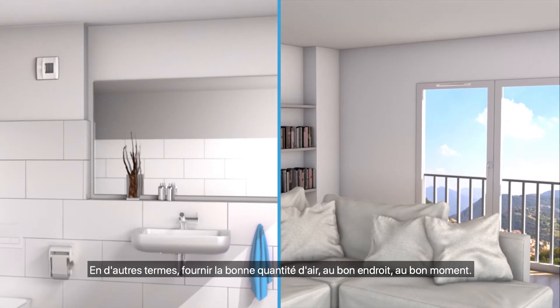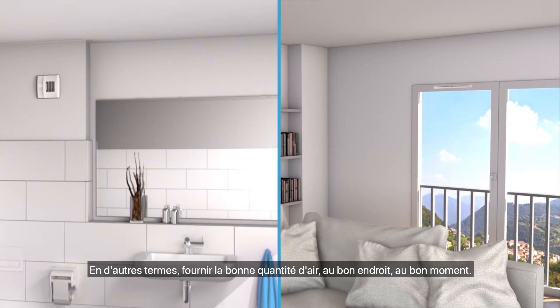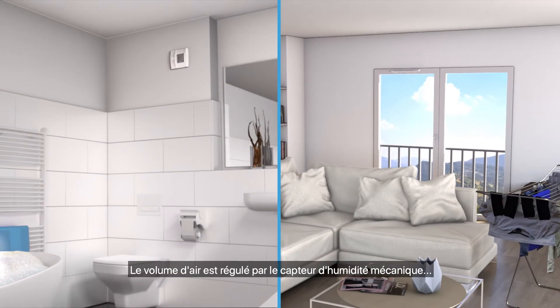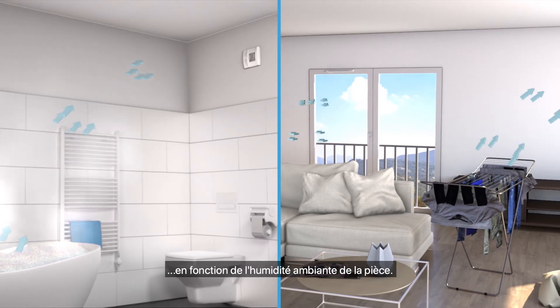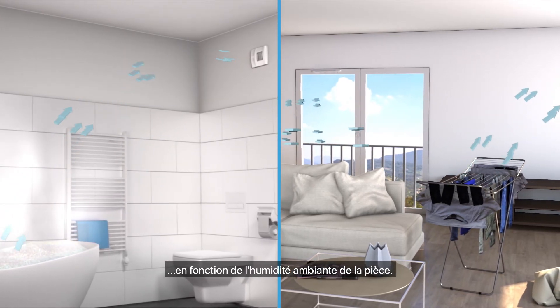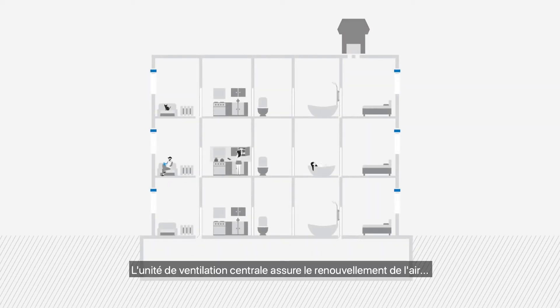Demand controlled ventilation means supplying the right amount of air in the right place at the right time. The air volume is regulated by the integrated humidity-sensitive sensor. Depending on the room humidity level, the central ventilation unit ensures air renewal into the individual apartments.